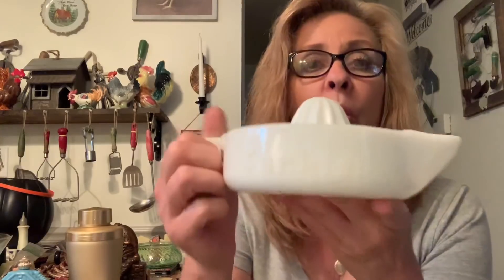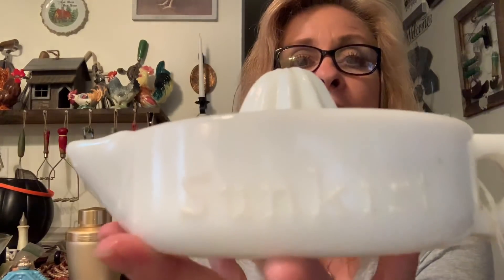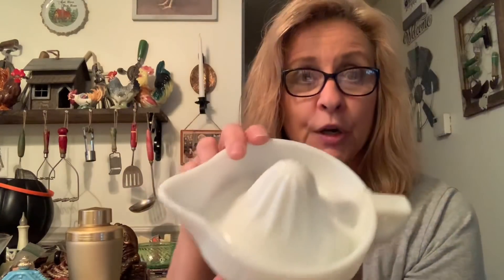Okay guys, let's finish up this haul — I'm going to save my favorite thing for last. Here we are at the flea market. Like I said, most of the prices were absolutely through the roof. But I did manage to purchase this very cool Sunkist Milk Glass Juicer Reamer. It's in really great condition — no chips, cracks, anything. I got this for $3.